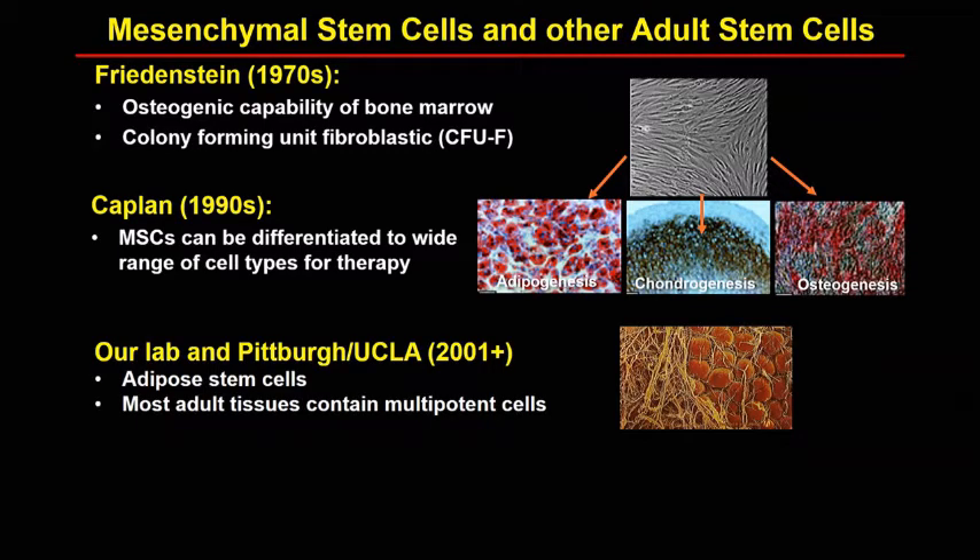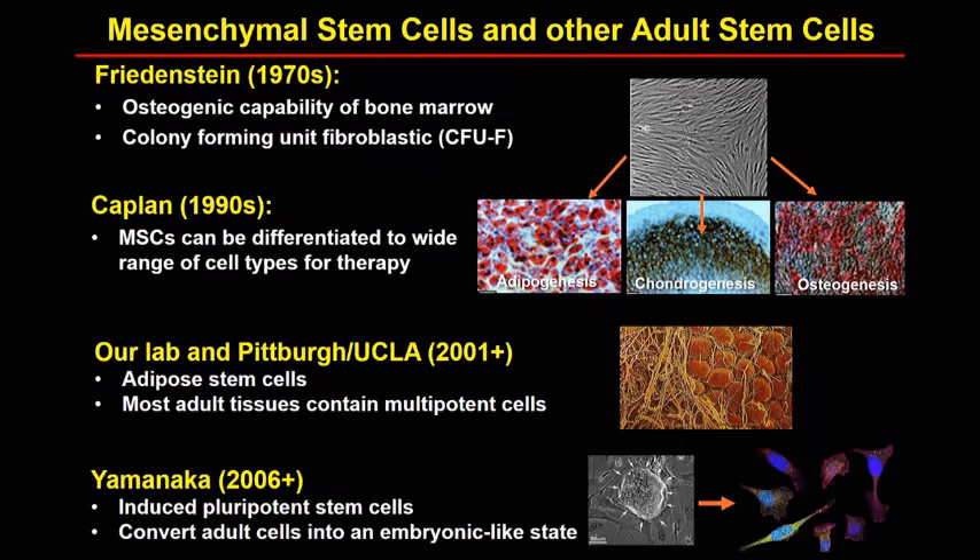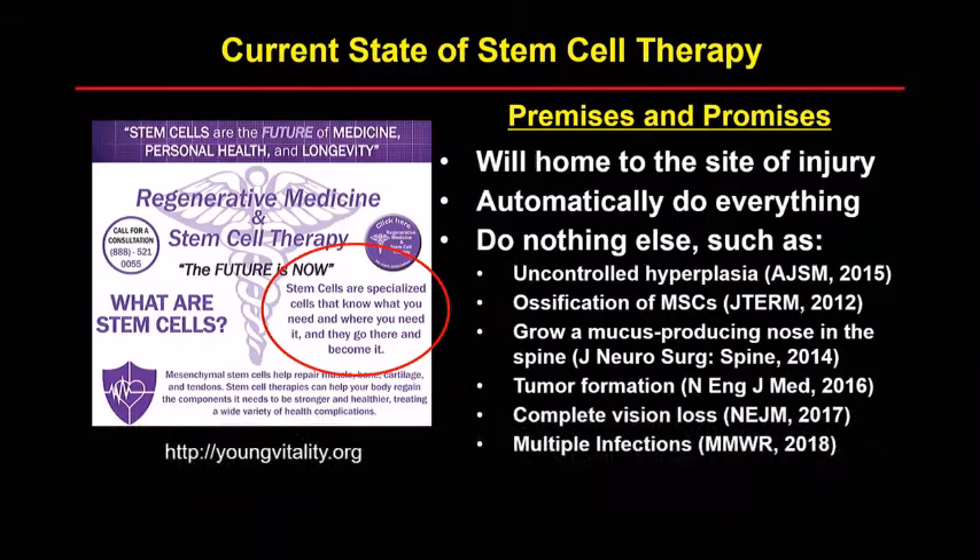It's been proven not to be the case, except that in vitro we can take these cells and form cartilage, bone, and fat and other mesenchymal tissues from them. Our lab and simultaneously the Pittsburgh UCLA group found a similar but very distinct set of cells in adipose tissue. Most adult tissues have this type of MSC cell which turns out to be a pericyte — the cells lining capillaries and blood vessels that are multipotent. A huge breakthrough was the development of the induced pluripotent stem cell, which is the process by which a somatic adult cell can be converted to an embryonic state through the transduction of four transcription factors, basically making a pluripotent stem cell that can turn into any tissue type.